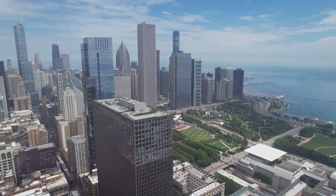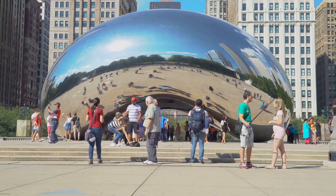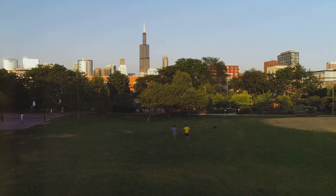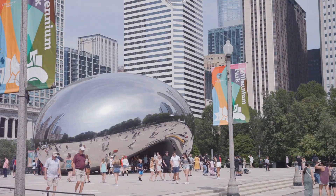Chicago isn't just a city. It's a collection of neighborhoods, each with its own unique story, culture, and rhythm. Let's dive into some of the most iconic areas where you'll find locals living out the city's rich traditions, from food to art to festivals.